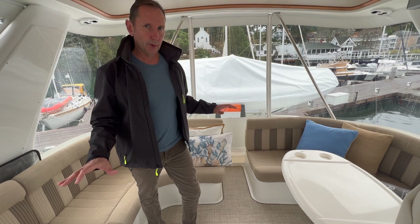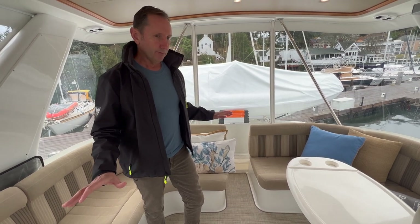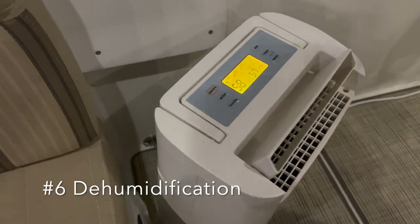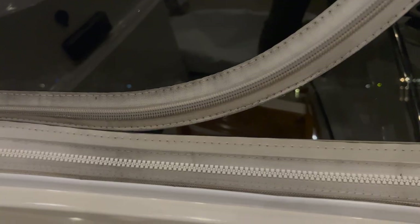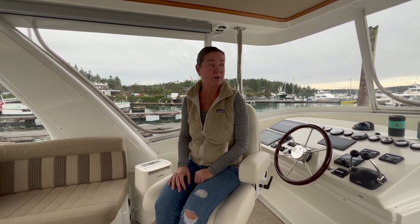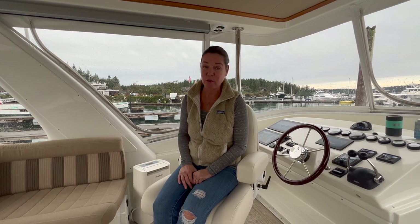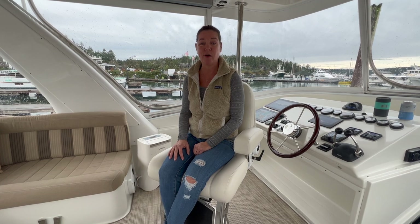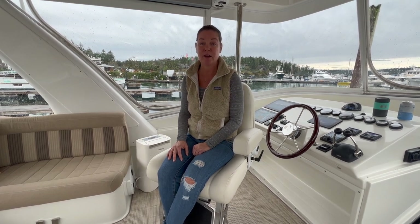Number 6 is dehumidification, which is super important up here. It can get mildewy and wet, and the isinglass can steam up just like your car windshield — you need to keep that under control so you can see where you're going. This applies to the whole boat in general; we did a separate video on how to keep humidity under control throughout the entire boat.